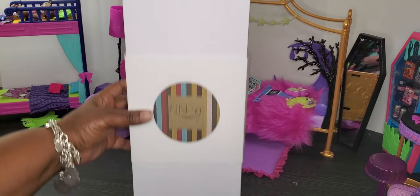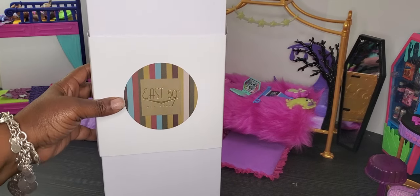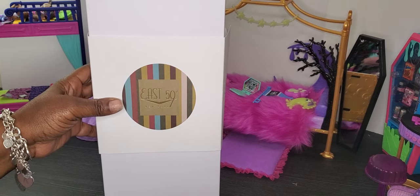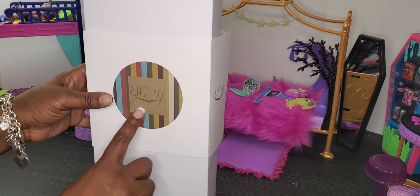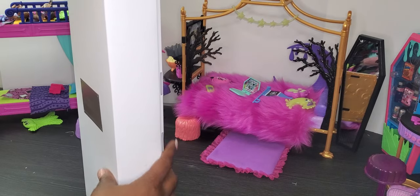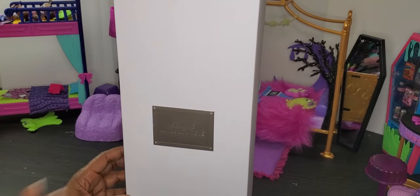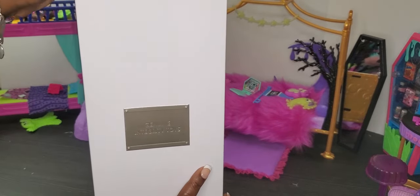Here we are with our East 59th Street doll getting ready to open — this is 'Enchanting and Amethyst' Lady Aurelia Gray. We'll take off the sides. They come double-boxed: when it comes from Integrity Toys, it arrives in a mailing shipper and then another box on top. They are really packaged very well — they want collectors to be extremely happy.